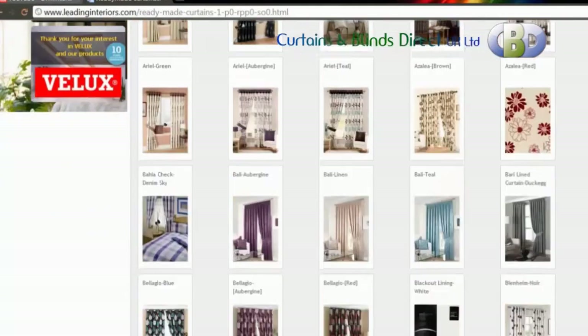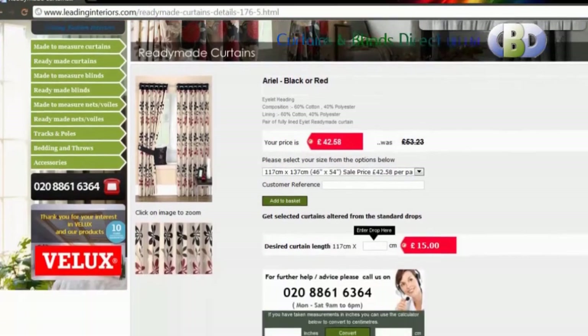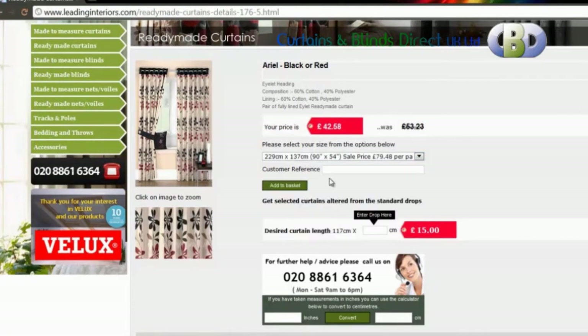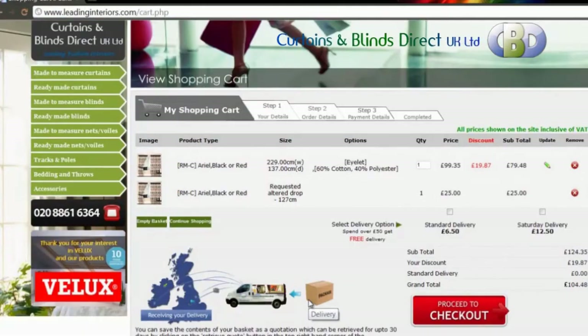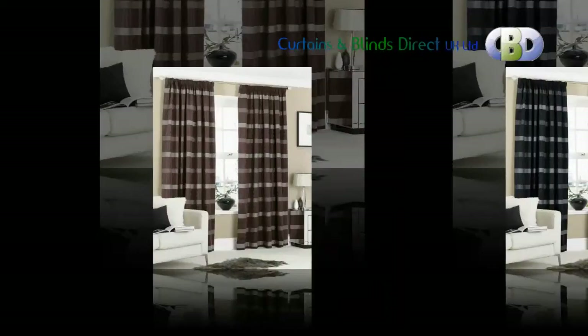Ordering with Curtains and Blinds Direct UK is easy. Just go to leadinginteriors.com, choose a curtain from our selection, and calculate how much you require. You can use our calculator or metric converter at the bottom of the page to help. Simply follow the instructions to add your choice to your basket and continue to pay online via PayPal or credit or debit card. We accept all major cards.